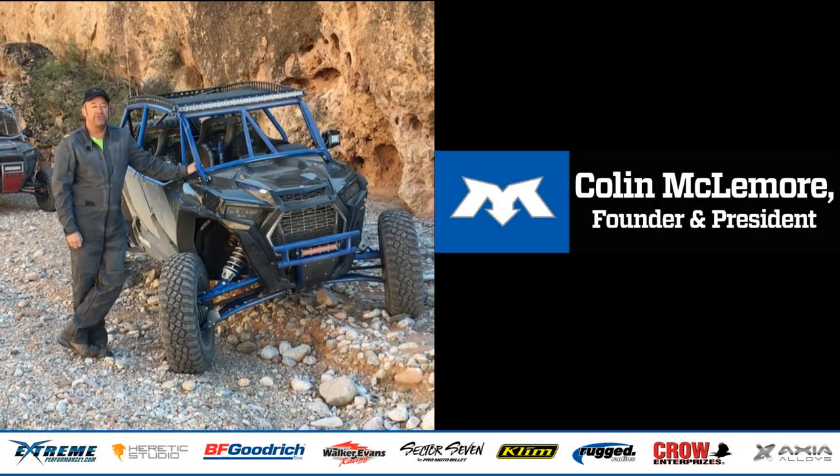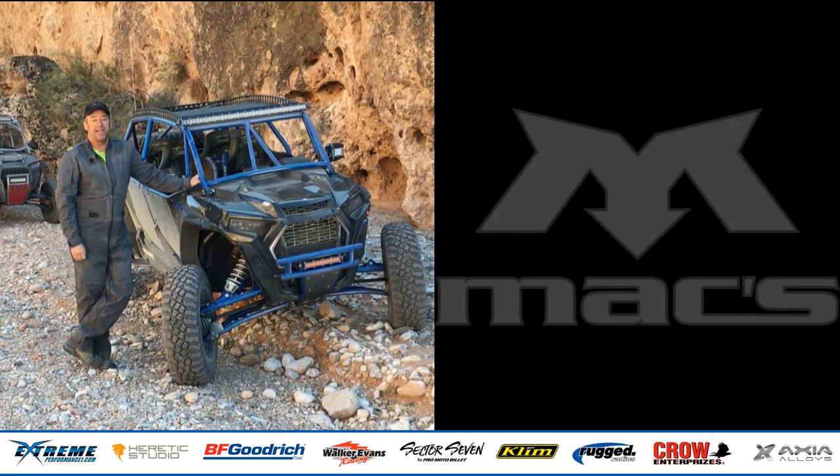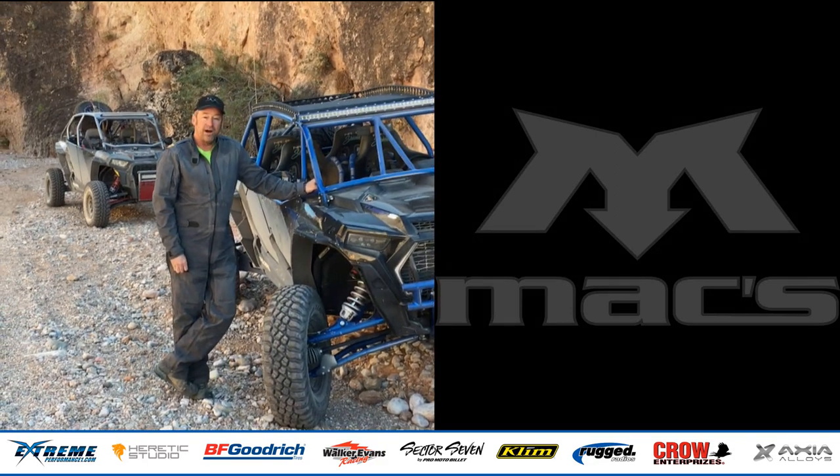Colin here with Max Tiedowns coming to you from Mesquite, Nevada. We do this ride twice annually with a big group of friends. Always look forward to coming back — six months in between is always too long.